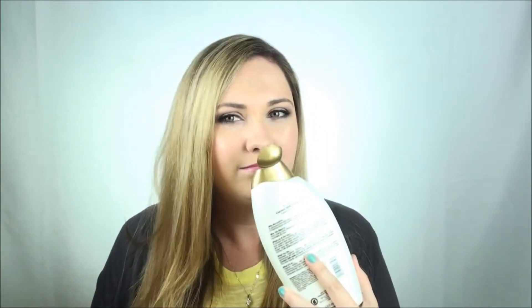I finished off an Organix Nourishing Coconut Milk Hibiscus Creamy Body Lotion, and I would not repurchase this. It's just not that moisturizing, honestly. I was just trying to finish it off to get rid of it. After about 45 minutes to an hour after you put this on, your skin feels all dry and crackly — and who wants to feel like an alligator?